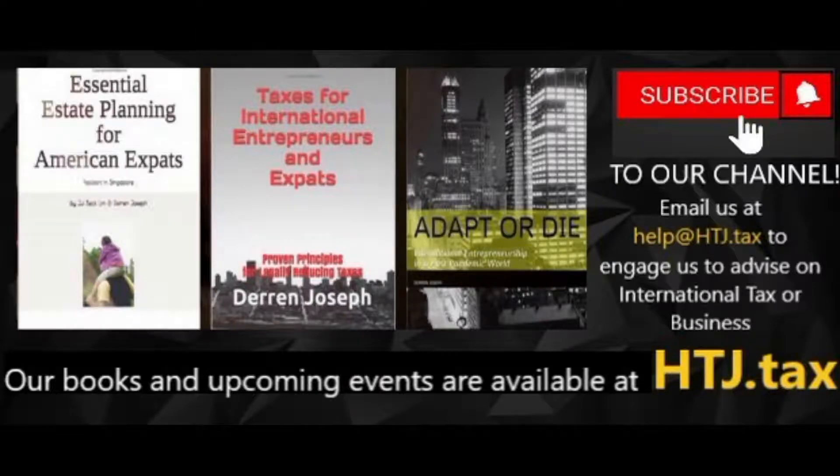Please subscribe, like, share, and comment below. Our books and upcoming events are available at htj.tax. Email us at help@htj.tax to engage us to advise on international tax or business matters.